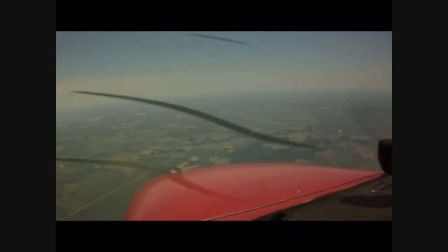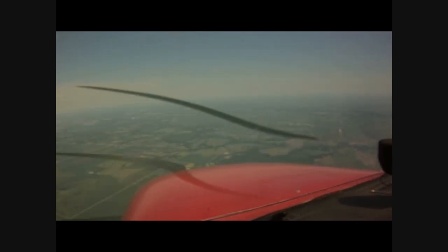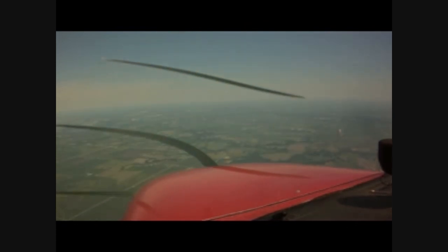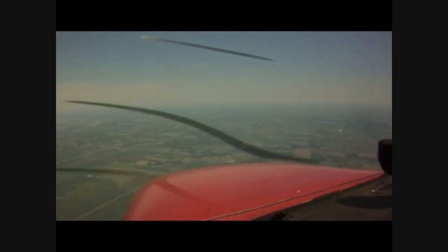Bravo, 1 on tower, range 1-2-1-4-5-2-2. N-9-3, Mike Tango, Springfield Tower, runway 2-2, cleared to land, traffic crossing runway 3-1, hold short runway 2-2. Roger, copy, N-9-3, cleared to land runway 2-2.